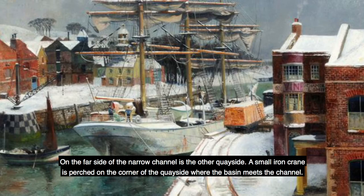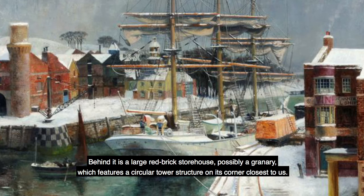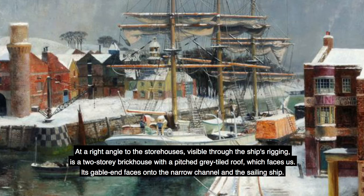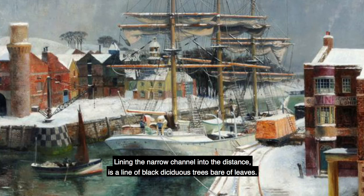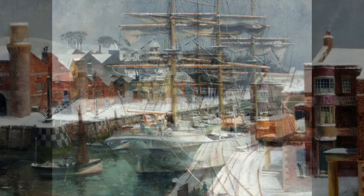On the far side of the narrow channel is the other quayside. A small iron crane is perched on the corner of the quayside where the basin meets the channel. Behind it is a large red-brick storehouse, possibly a granary, which features a circular tower structure on its corner closest to us. To the right of the granary, further away from us, are two more brick-built storehouses. At a right angle to the storehouses, visible through the ship's rigging, is a two-storey brick house with a pitched grey-tiled roof which faces us. Its gable end faces onto the narrow channel and the sailing ship. Behind the house is a squat lighthouse which pokes up behind the tile roof. Lining the narrow channel into the distance is a line of black deciduous trees bare of leaves. In the distance, behind the granary on the left, are low-lying snow-covered hills dotted with leafless trees, set against the grey sky.